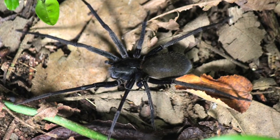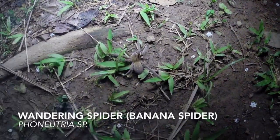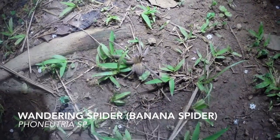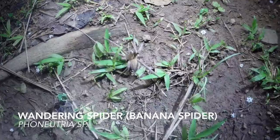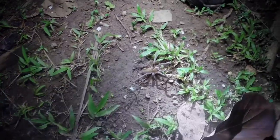Spiders are all around us on the trail. We can see their eyes shining in our headlamps. This particular individual is a member of the wandering spider family, amongst the most venomous in the world. Glad I didn't try to pick this one up!